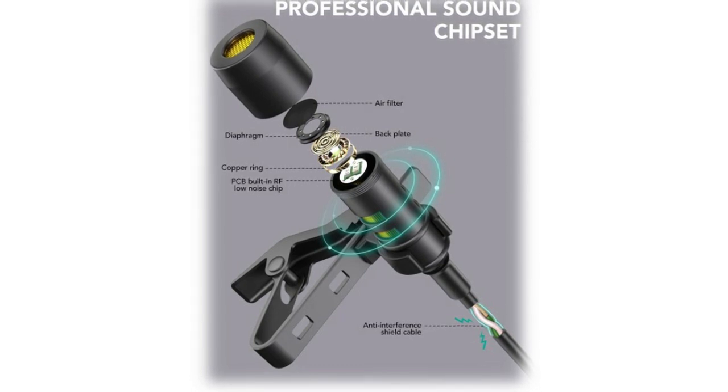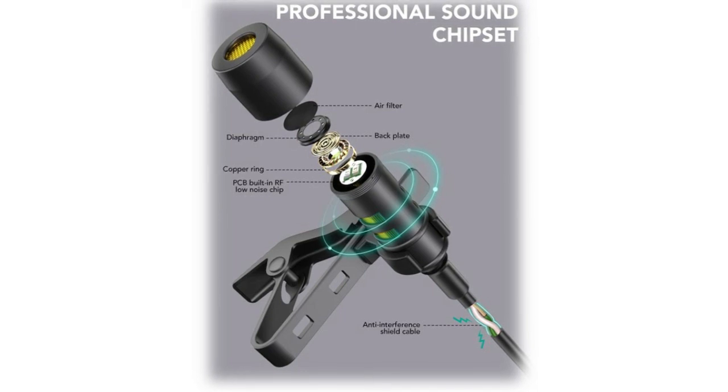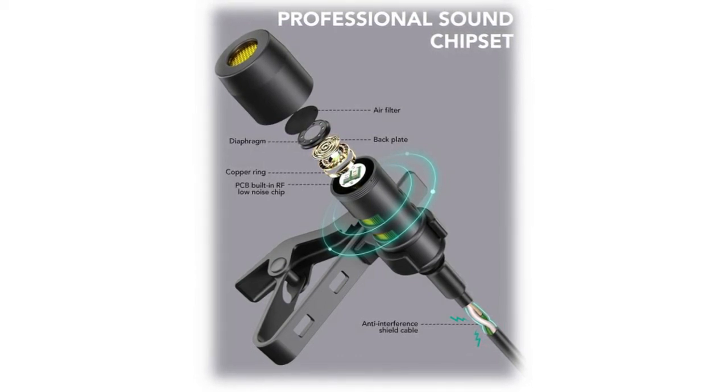The Pop Voice lavalier microphone comes with a small pouch so you can bring it anywhere. The magic tape helps you tidy the cord for convenient and flexible use. Thank you for watching — if you want to know more, check the video description below. Subscribe and click the bell button to watch more of our videos.